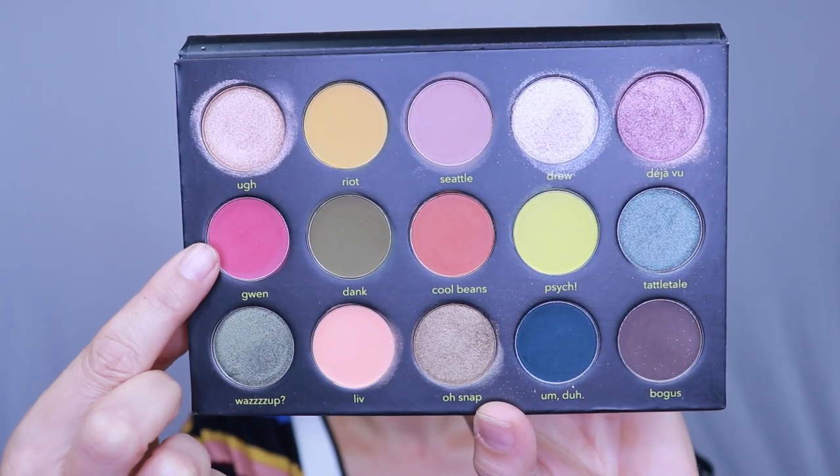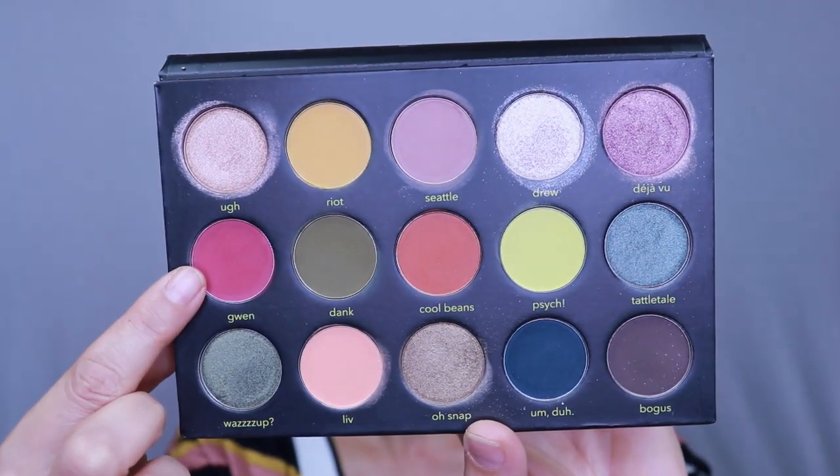I'm going to start with the color Gwen, which is going to be my transition shade. I'm tapping it on because I haven't set my base. I actually want to keep the shadow quite low — a bit more pigment in the outer corner. When I want to keep the shadow low, I tilt my head back a bit, find that natural shadow, and that's where I place it — lower — and then I follow the line.